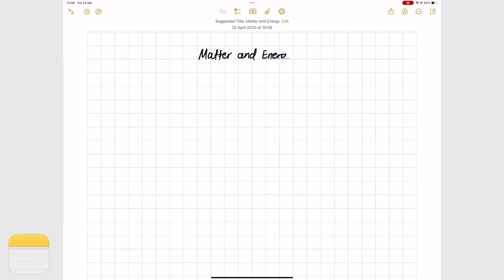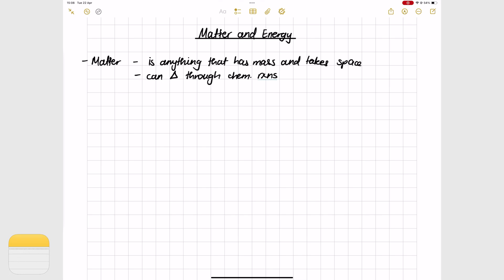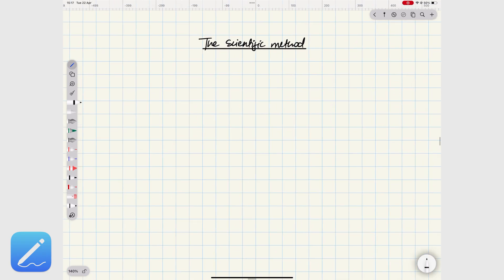ProDrafts or Apple Notes — it really comes down to what matters to you most. Even though ProDrafts might be the better app with more features, it doesn't necessarily mean it's the right app for you. So which handwriting app should you go for? Let's find out.